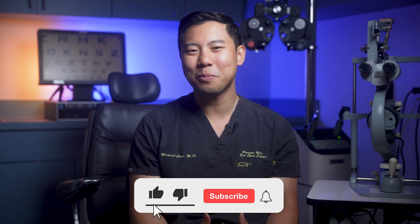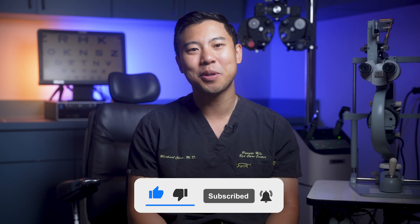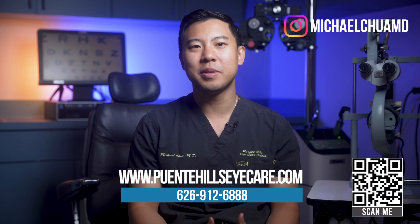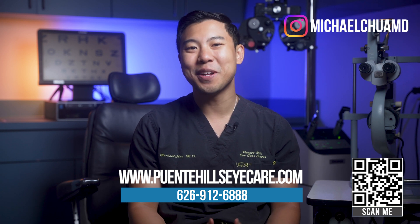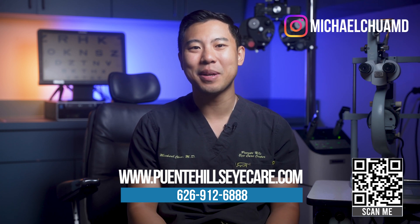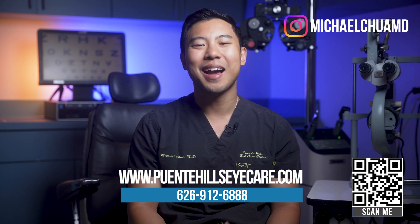If you live in the Los Angeles, Orange County, or Inland Empire area and want a comprehensive glaucoma evaluation, feel free to visit our website or give our office a call to make an appointment today. You can also watch my video to learn more about why vitamin B3 is showing promise as a useful supplement for patients with glaucoma. I'm Dr. Michael Chua with Piney Hills Eye Care. See you next time.